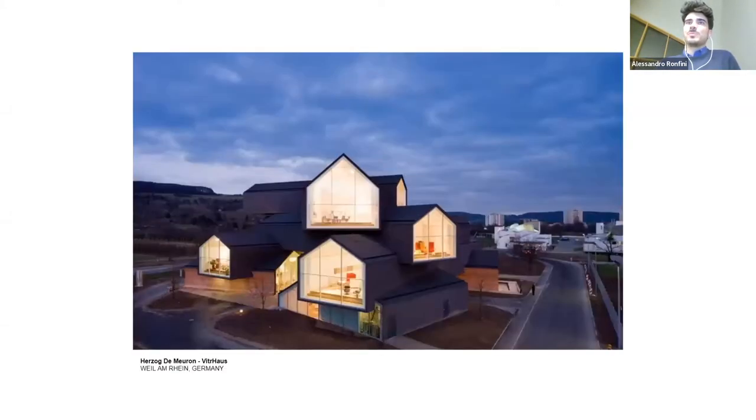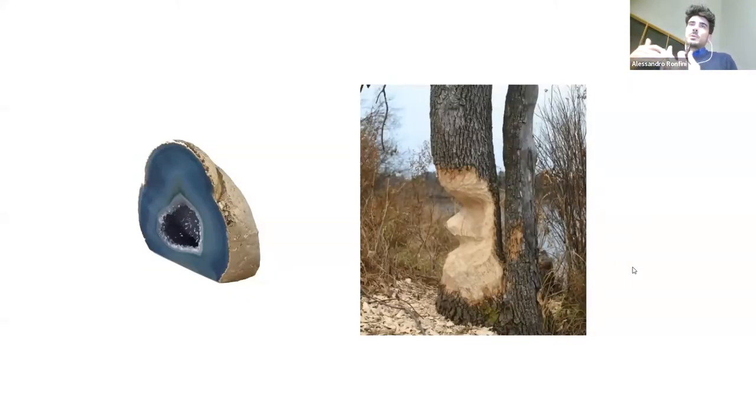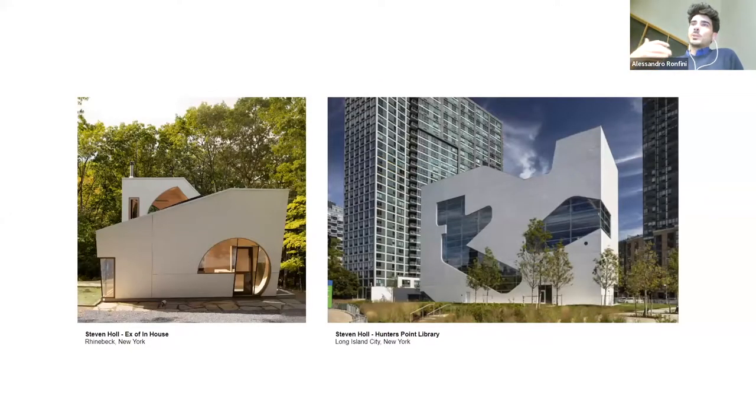Of course this is nothing new — a lot of architects these days try to use this archetype of a house for new construction. For example, the Vitra House by Herzog and de Meuron. The idea, however, was to take this simple volume — similar to a geode, or the way a beaver carves the exterior of a tree to reveal its warmer interior — and carve the volume. I know Steven Holl is definitely a master at that, and those buildings have something very similar to what we've been trying to do with the other Passive Houses.